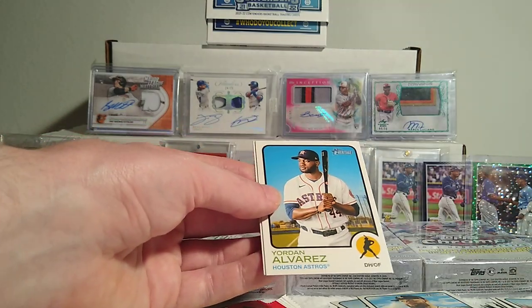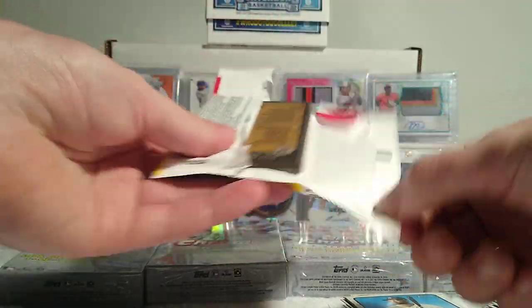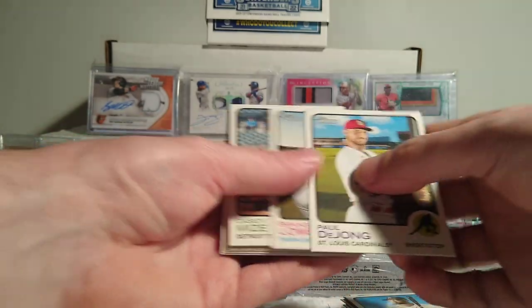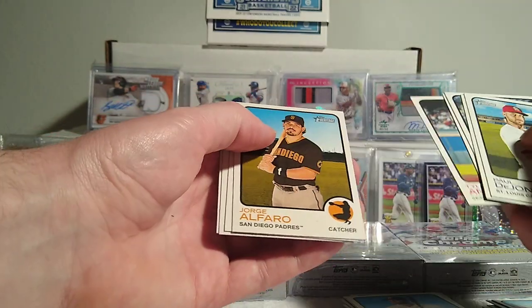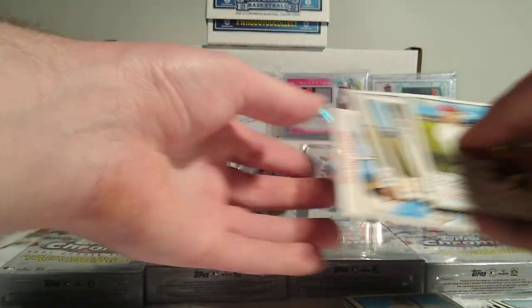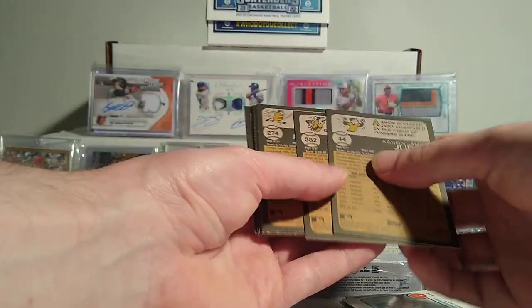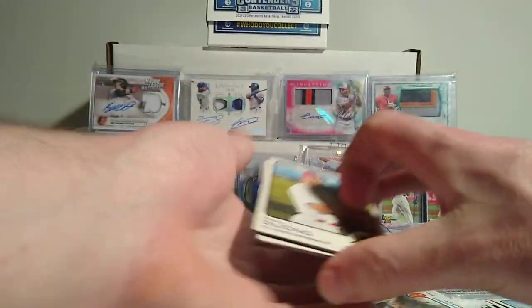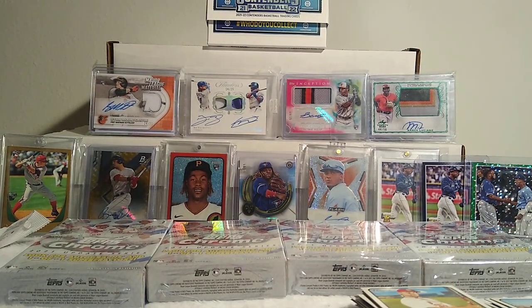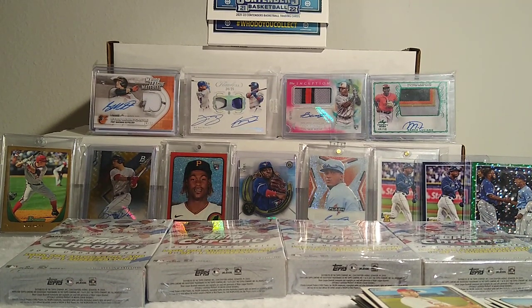Elvis Andrus — that's the guy I got the bat relic of! Connor Wong rookie, Tony Stalin rookie. Jason Castro high-numbered short print. We got the French text version of that too. So those were the two numbered cards I had hit from our hobby boxes. These packs are only three dollars each, guys. With a chance to pull a parallel of a Wanderer or an O'Neill Cruz, three bucks — you can't really go wrong with that.